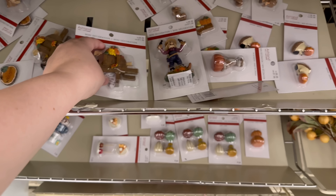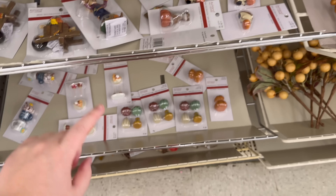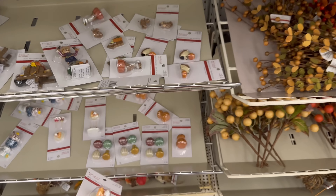Mini decorations — $8.99. You could do like a little village, that would be so cute! And look at these for little displays: little pumpkin pie and caramel apples — that is cute!